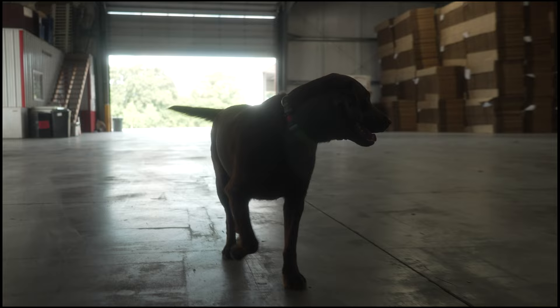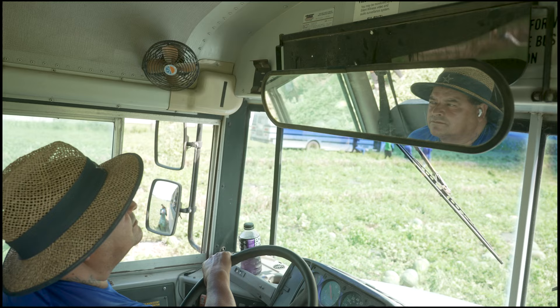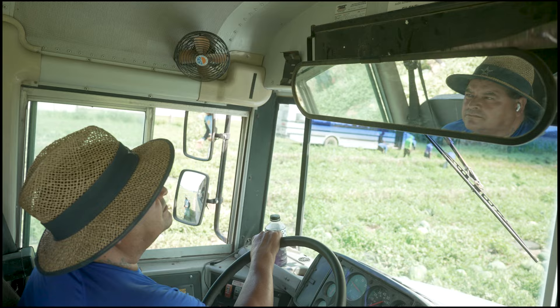Even our dog loves watermelon. After we have a full melon bus, they will go back to the shed and get in line and then we'll unpack them. So we'll go over to the shed right now and we'll show you how that's done.